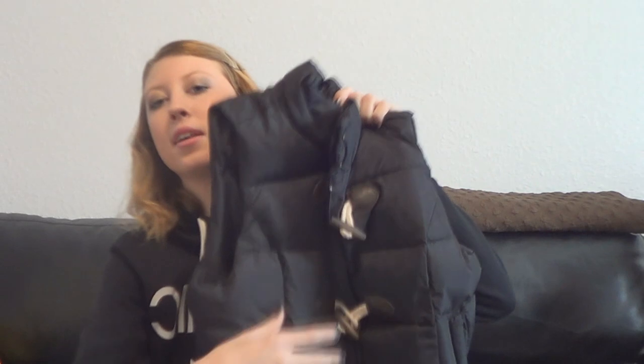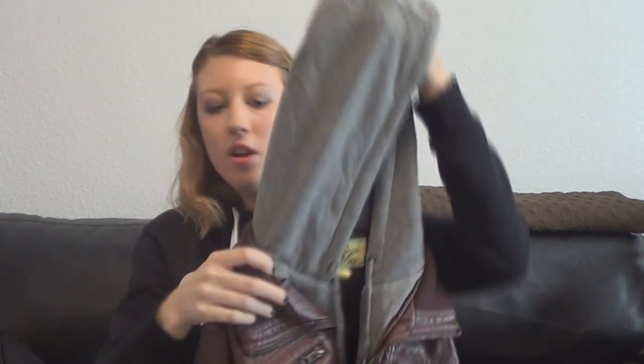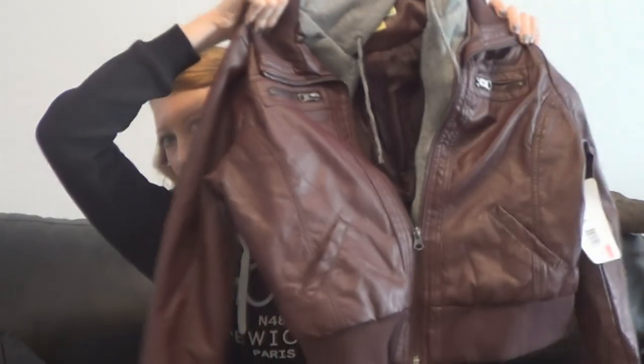Then I went to JCPenney. The first thing I got — and I was very hesitant about — is this black bubble vest with a little hood detail. I don't know what to wear it with, so if you have any ideas, comment down below. I also got three bras, but you don't really want to see those. And then I got this adorable maroon leather jacket — it is so freaking cute and so warm. It has a gray sweater material hood which I think is adorable. I love this jacket.